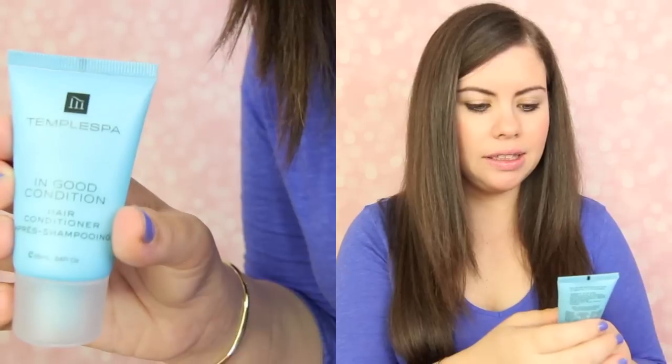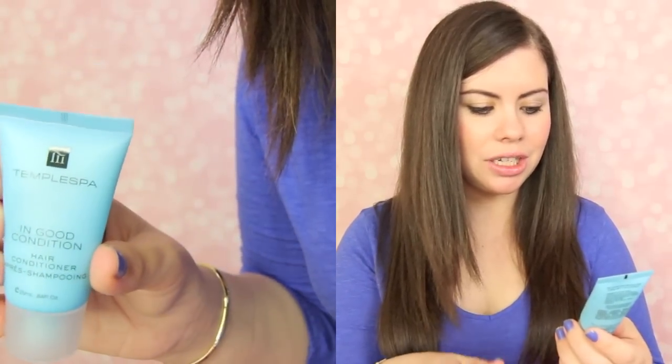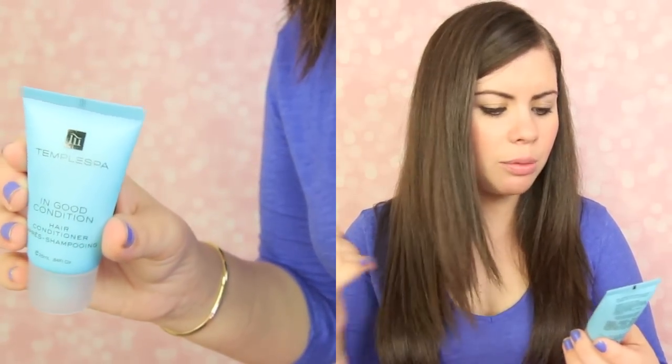This is Temple Spa In Good Condition Hair Conditioner. I'm assuming that means after shampooing — a post-shampoo treat to leave hair in mint condition. I wondered if it smells minty, and it does! I knew they weren't just going to put that out there if it didn't smell minty. I love that minty smell, and it's usually only in shampoos.